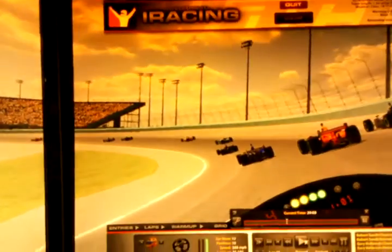So once again, at regular speed with a cockpit view — this is what I saw.